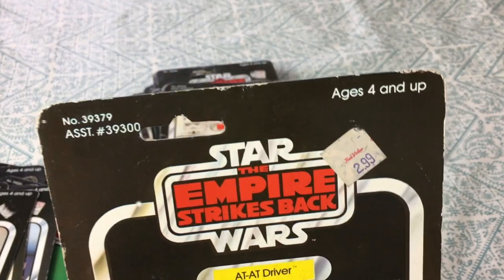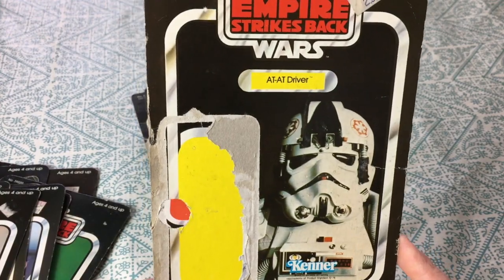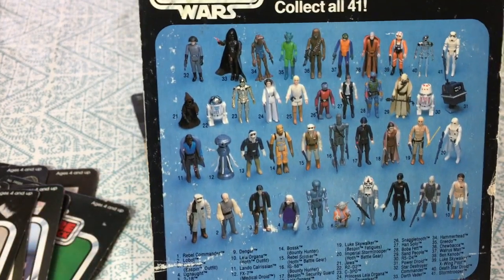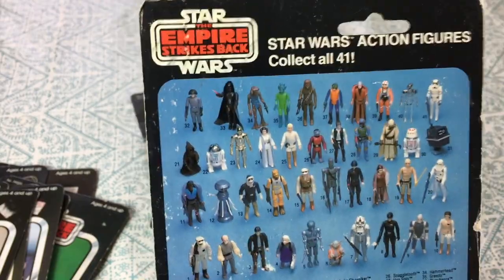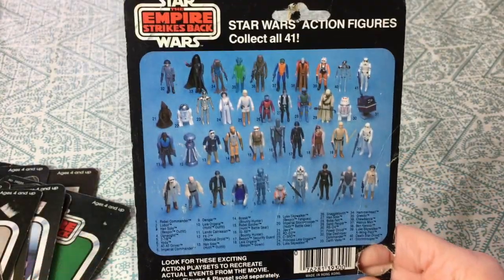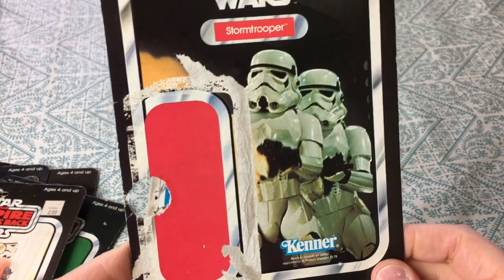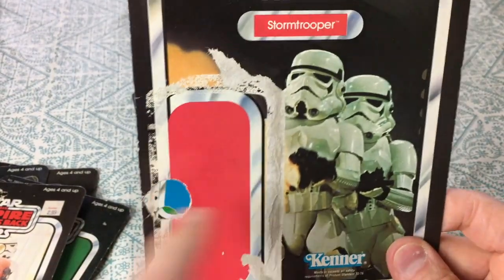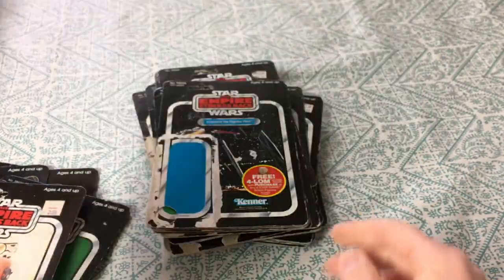Empire Strikes Back AT-AT driver — 2.99 from True Value, a little hardware store that sold action figures back in the day. Of course — why not, these were popular and every kid wanted them. I was lucky enough to have quite a few; I had a great mom who bought me all this stuff when I was 10 years old. Here's a clean stormtrooper Empire Strikes Back card — just your basic original stormtrooper. They might have made this hole — probably shooting at Han and Chewie and wound up putting a hole through the card. It's a 41-back.